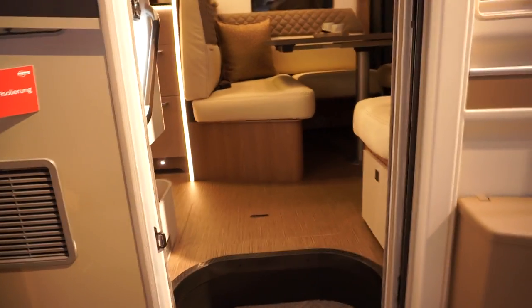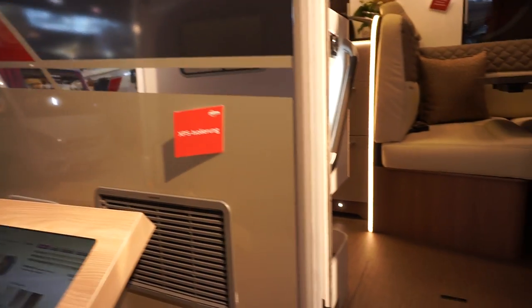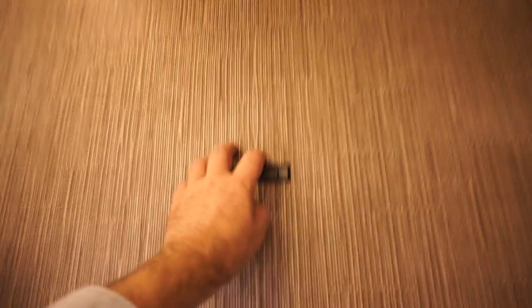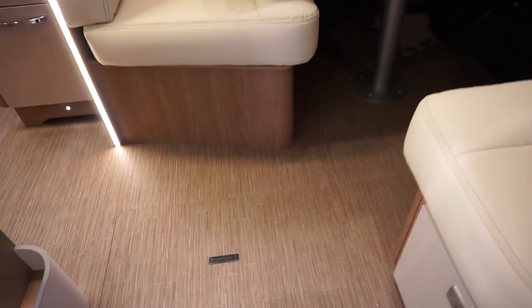Let's have a look inside. It's got XPS insulation. You can see there's a double floor here. I'm really into double floors. The entrance cubby hole is more or less standard in all Bürstner models.